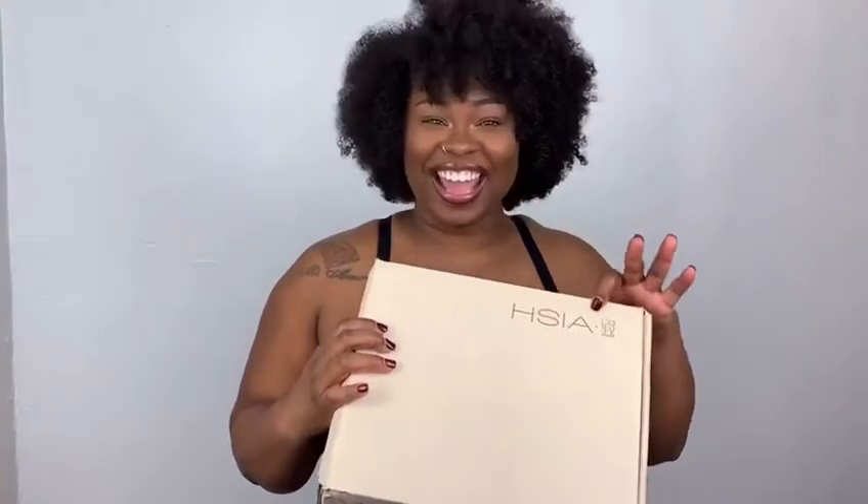Let's get right into this trial haul. I know you're wondering, Claire Moy, why are you in your bra? That's because it's a bra trial haul, y'all. I'm bringing y'all a new company — well, new to me, I've just heard of them. I'm bringing you guys a new company and they are called HSIA.